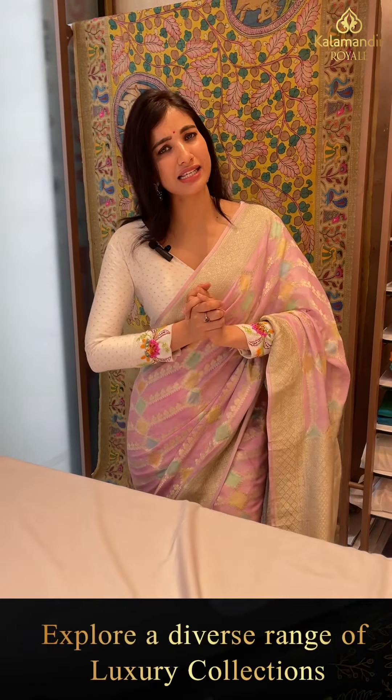Welcome back my gorgeous ladies! Hope everything is fine at your home and you are doing perfectly alright. I am very good. I am your host and friend Shashin Bahendra and welcome back to Kalamandir Royal Lady.